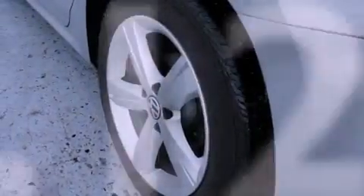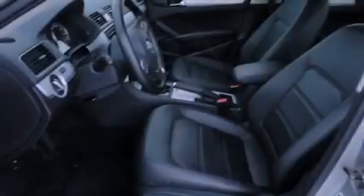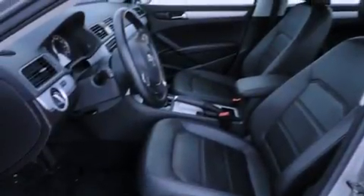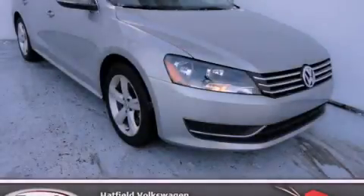With an EPA estimated rating of 31 miles per gallon on the highway, this automobile pays off in the long run. This automobile won't last long at this price. Call and arrange a test drive now.